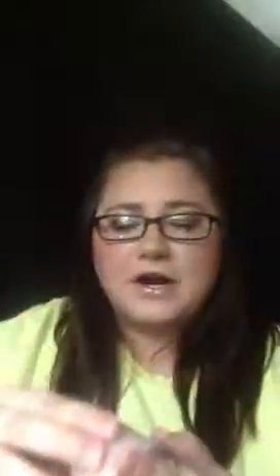Next one I have is Crackling Birch. This one I think has some kind of mint in it — I'm pretty sure it's peppermint, and maybe some patchouli. It smells like a tree with the branches breaking off, covered in snow to me. It's really good for wintertime. I like that one a lot.